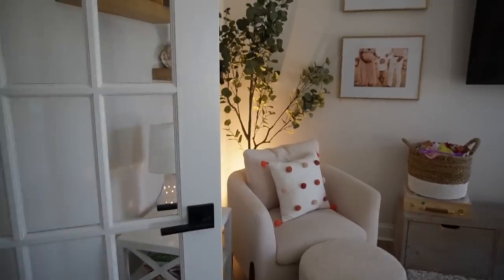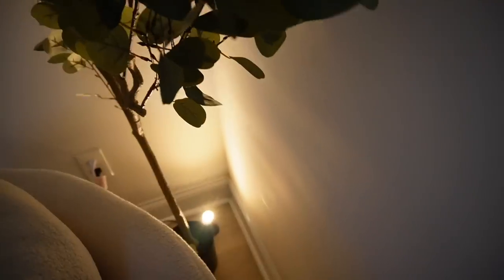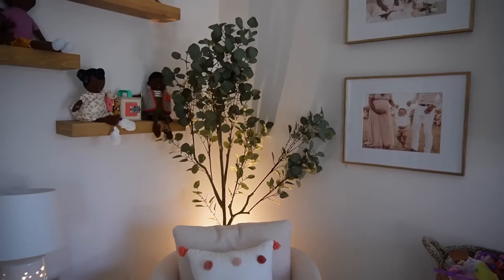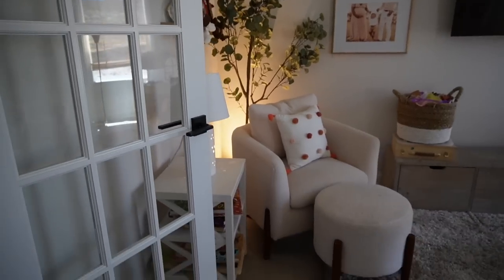The next thing I got is a faux tree for the playroom — I believe it's a eucalyptus tree. I think it's really cute; I love the greenery. It's more of a cool-toned, ashy green. It's not too tall — if you're looking for something simple that isn't a huge statement but just adds a subtle cozy and complete feeling to a room, I highly recommend this one.